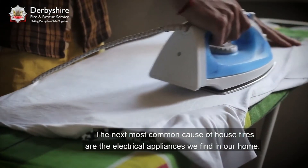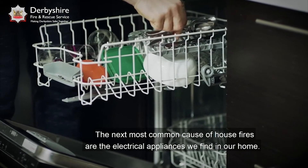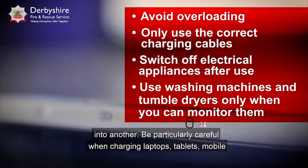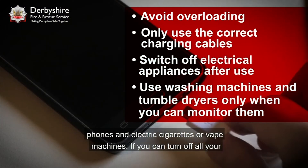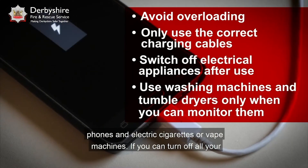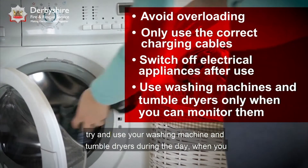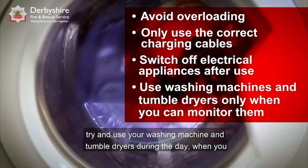The next most common cause of house fires are the electrical appliances we find in our home. Avoid overloading your plug sockets and never plug one extension into another. Be particularly careful when charging laptops, tablets, mobile phones, and electric cigarettes or vape machines. If you can, turn off all your electrical equipment when it isn't in use. When doing the laundry, try and use your washing machine and tumble dryers during the day when you are able to monitor them.